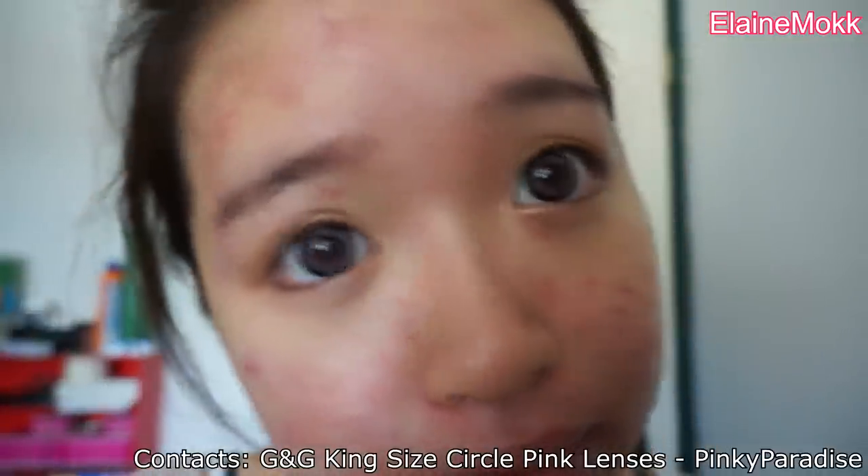This is the state of my skin as of July 13, 2013. I am also wearing the G&G King Size Circle Pink Lenses from Pinky Paradise.